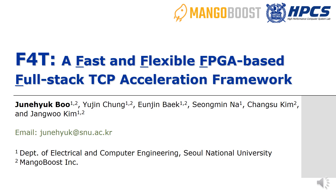Hi, I am Joonyuk Boo from Seoul National University and MangoBoost. In this talk, I will present F4T, a fast and flexible FPGA-based full-stack TCP acceleration framework.